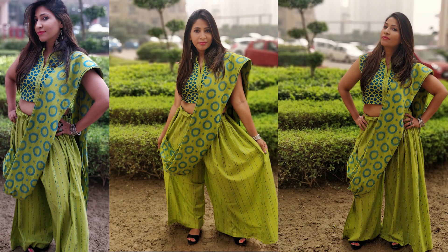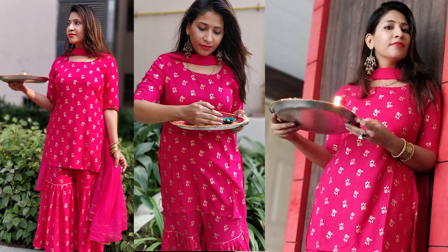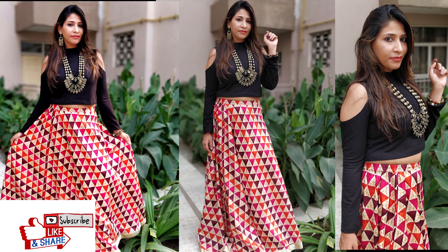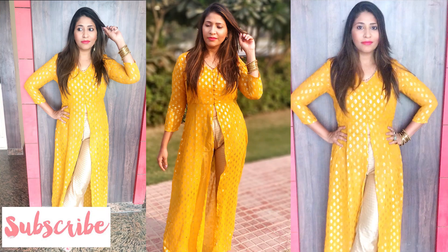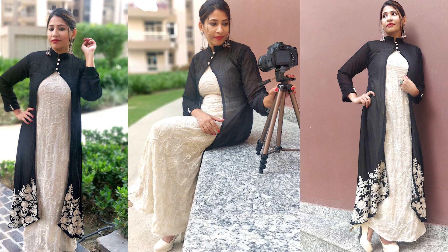So guys, this was my lookbook for Diwali 2018. Through this lookbook, I hope you get to know my style better and get some ideas. If yes, do hit the like button and don't forget to subscribe to my channel. I'll see you in the next videos — till then, take care of yourself, bye bye!